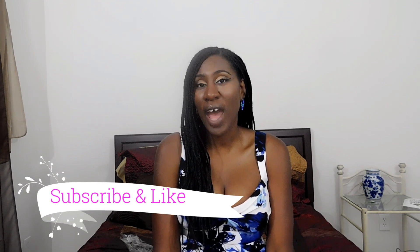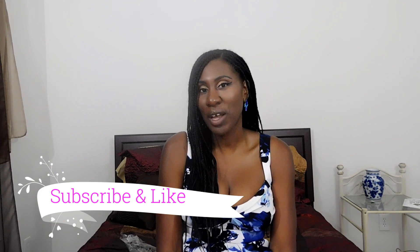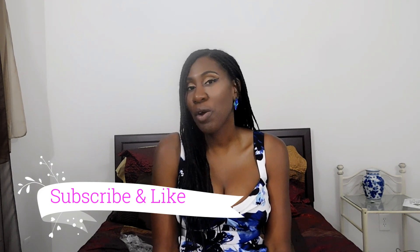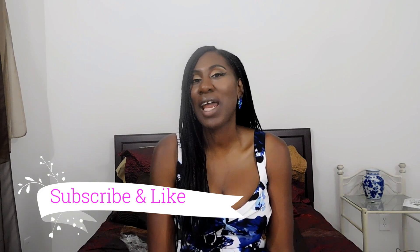Welcome back to my channel. I'm Yvette, and if you're an oldie but goodie, thank you for coming back and watching another one of my videos. If you're brand new to my channel, thank you for coming and watching. Make sure you hit that subscribe button down below and make sure you hit that like button as well — go ahead and give this video a thumbs up.